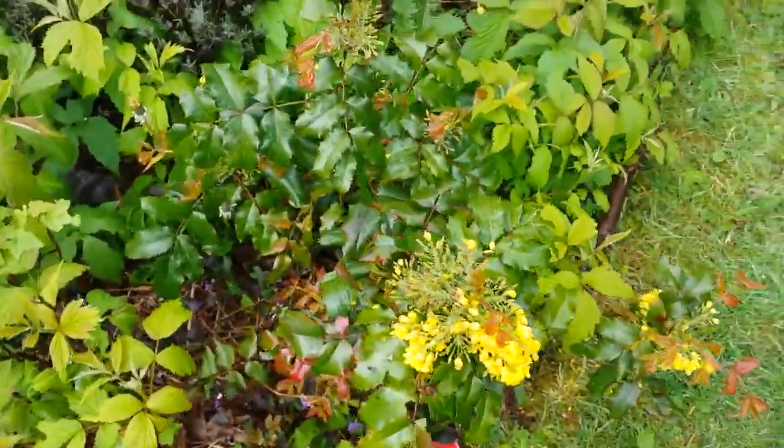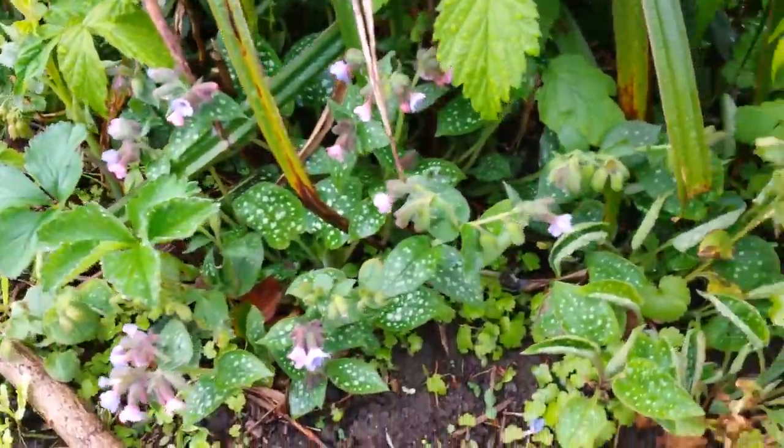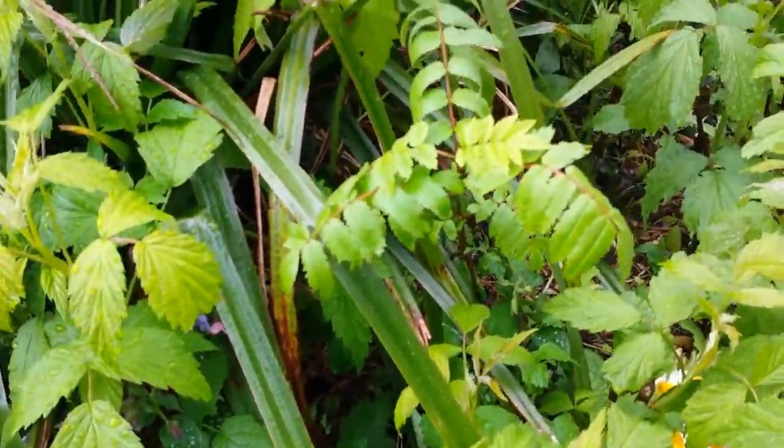Some nice pollinating plants. The lungwort there. And it's a rowan, isn't it?